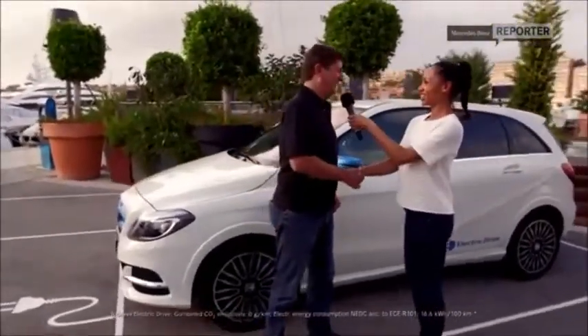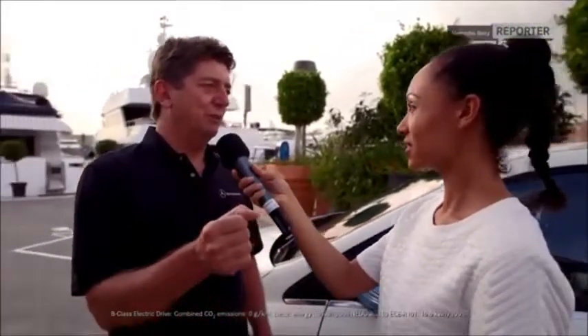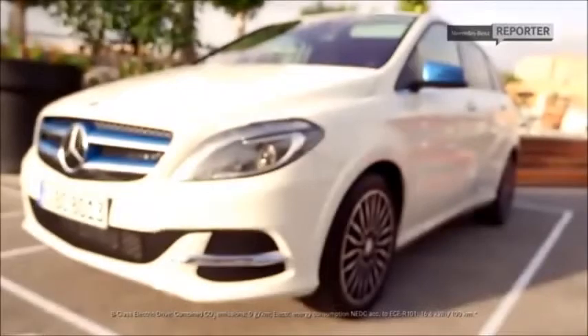Thank you for having us, nice to meet you. So what will be the big difference switching from the AMG line of the new B-Class to the electric drive? You will recognize it is more dynamic. Of course, you have a zero torque of 340 Nm, which accelerates you in 7.9 seconds to 100 km/h. What else is there about the electric drive version that we should know? So this is the one — the second is it's emission-free. It's the future.